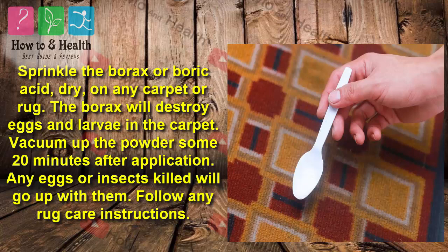Sprinkle the borax or boric acid, dry, on any carpet or rug. The borax will destroy eggs and larvae in the carpet. Vacuum up the powder some 20 minutes after application. Any eggs or insects killed will go up with them. Follow any rug care instructions.